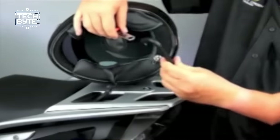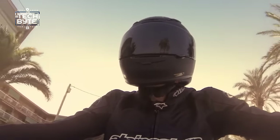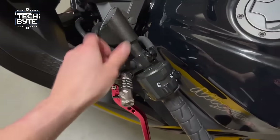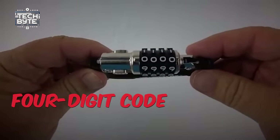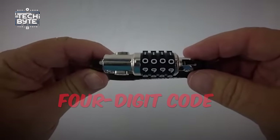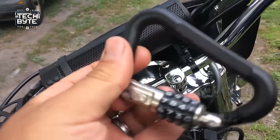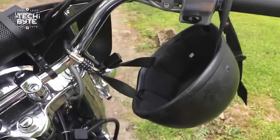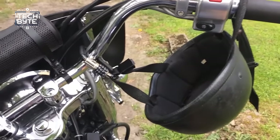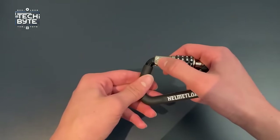Number 8: Helmet Lock 2. Your helmet is not just gear — it's your ultimate shield against accidents. But imagine coming back to find it gone from your bike. The Helmet Lock 2 is here to save the day. This clever lock uses a four-digit code that keeps your helmet secure through the D-rings or ratchet. It's made from strong aluminum and zinc alloy, withstanding both thieves and bad weather, with a rubber coating so it won't scratch your bike.